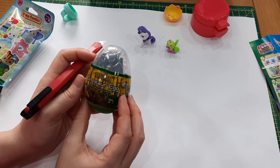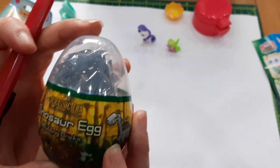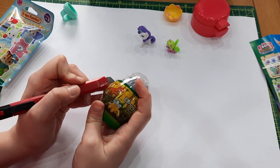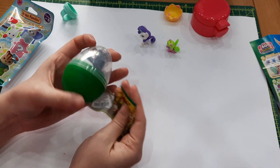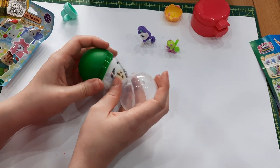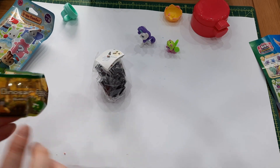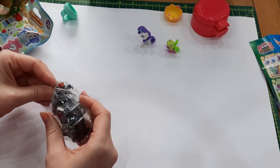Let's do the dinosaur egg building blocks — you can see them a bit better here. It's the Jurassic Era Volcanic Lost World — it's trying very hard to be Jurassic Park without actually saying it's Jurassic Park, obviously for copyright reasons. Let's open it up. I think I've only opened one of these before — the yellow one — so I have a different one this time. It's a little grey one.